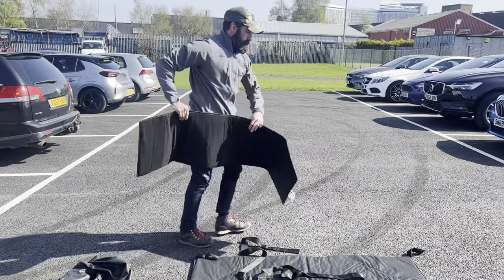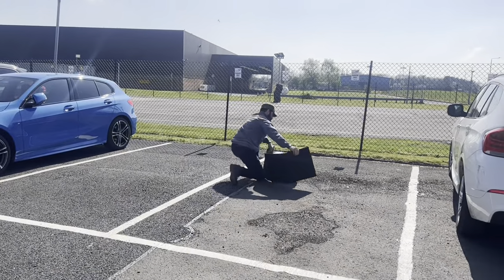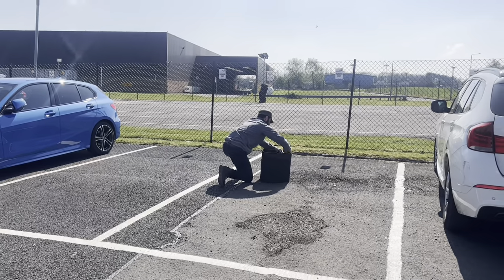In roaming attacks or coordinated terrorist attacks — for instance Paris or Mumbai — this bomb blanket can be quickly deployed to provide instantaneous protection over windows, doors, soft walls, and vehicles.